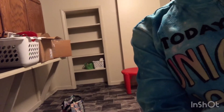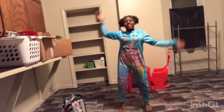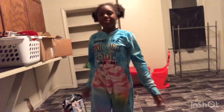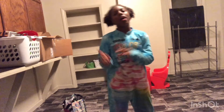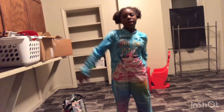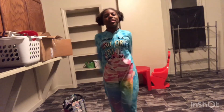Let me give y'all a little dance! Okay anyway — make sure y'all like, comment, and subscribe, and hit that bell so y'all can know every time we post a new video. Make sure to share this video. Bye!